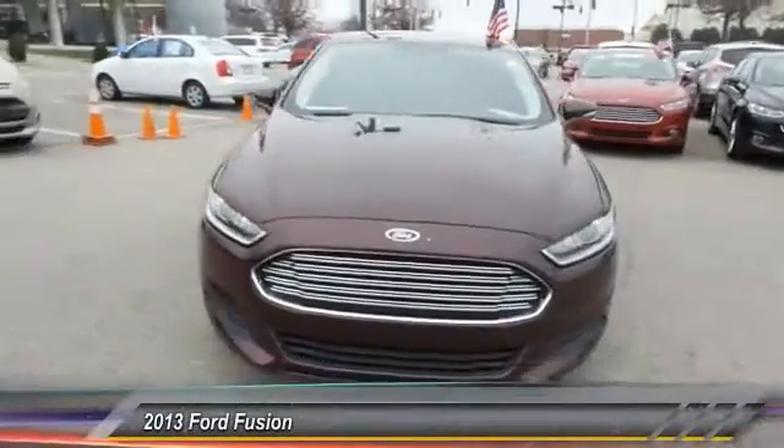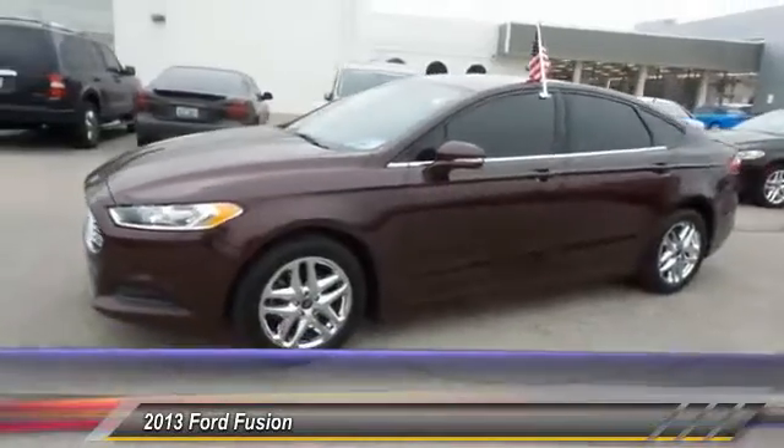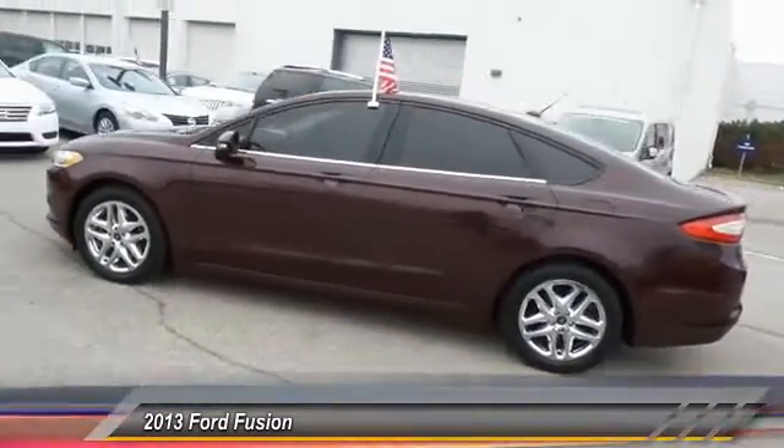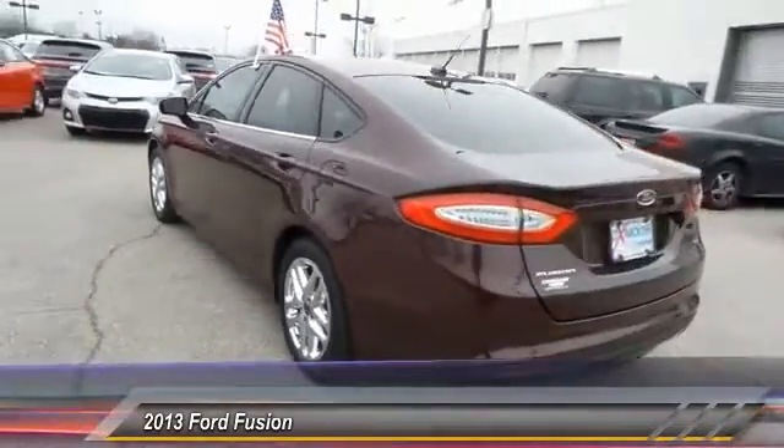The 2013 Ford Fusion. You can have both — impressive power and great economy in a Fusion, priced below $15,000. This vehicle has less than 65,000 miles.